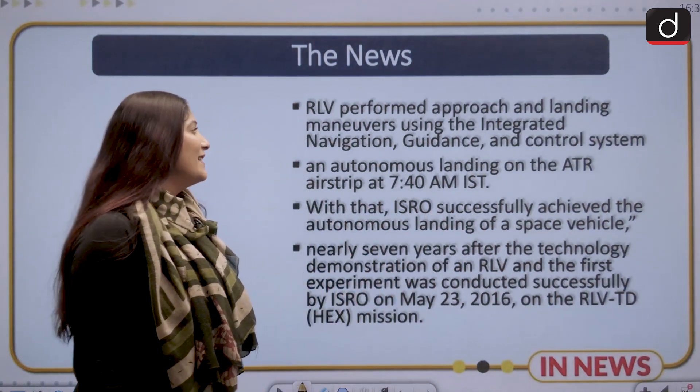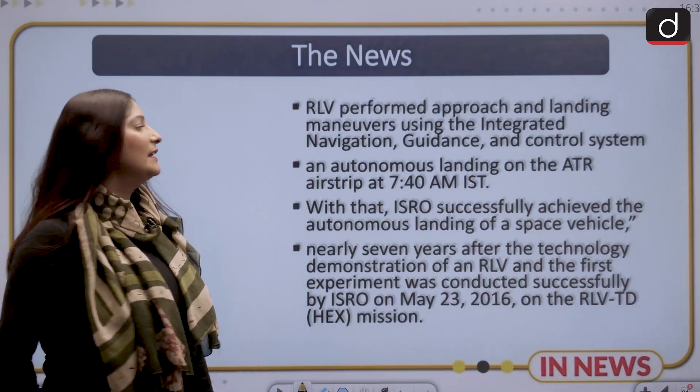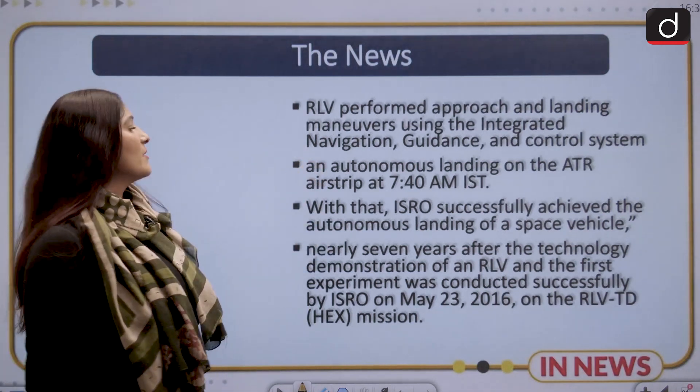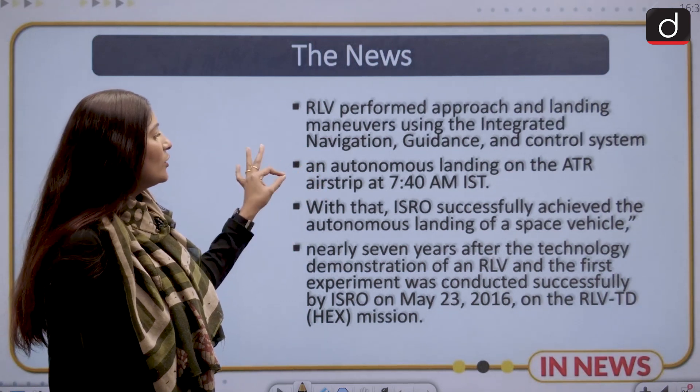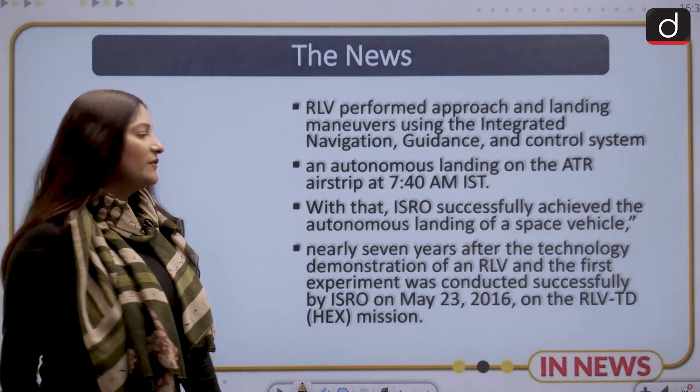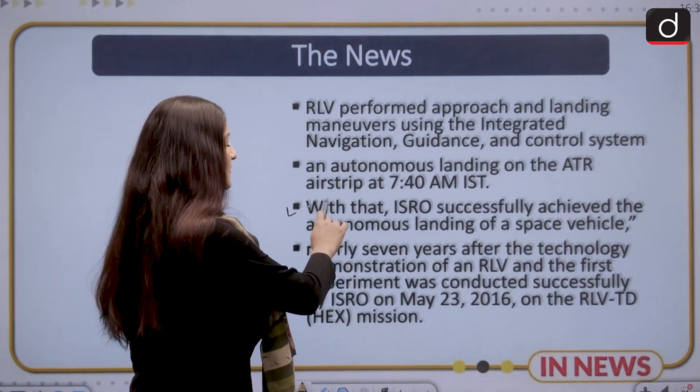RLV has performed the approach and landing maneuvers using the integrated navigation guidance and control system. An autonomous landing on the ATR has been recorded. With that, ISRO has successfully achieved the autonomous landing of a space vehicle.